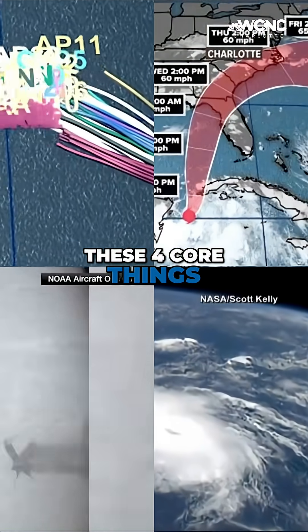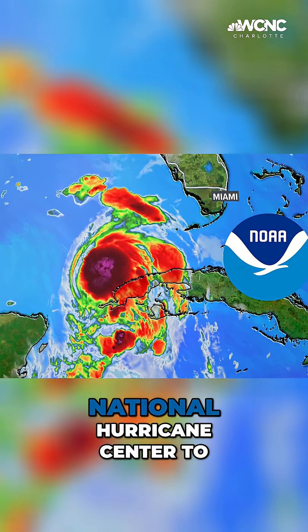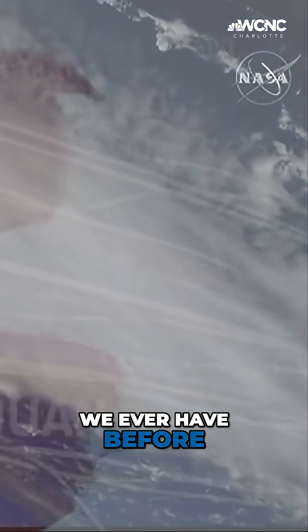These four core things, combined with hundreds of other weather models and parameters, allow us and the National Hurricane Center to predict hurricanes better than we ever have before.